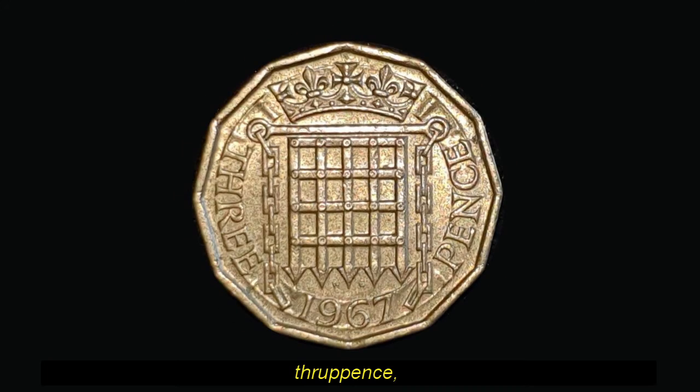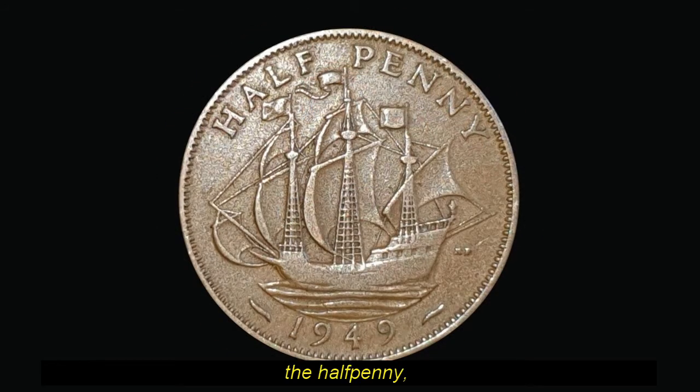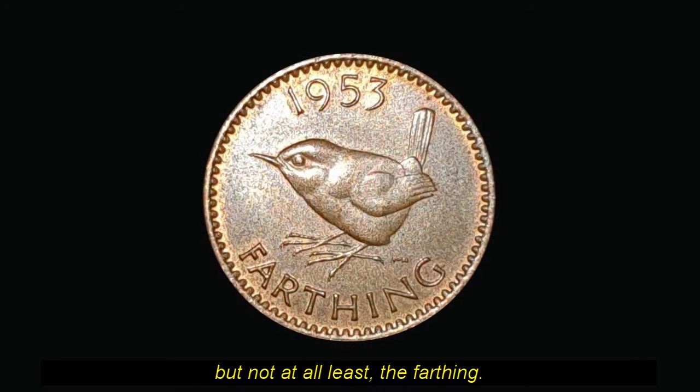Then the sixpence, the threepence, the penny, the halfpenny, and last but not at all least, the farthing.